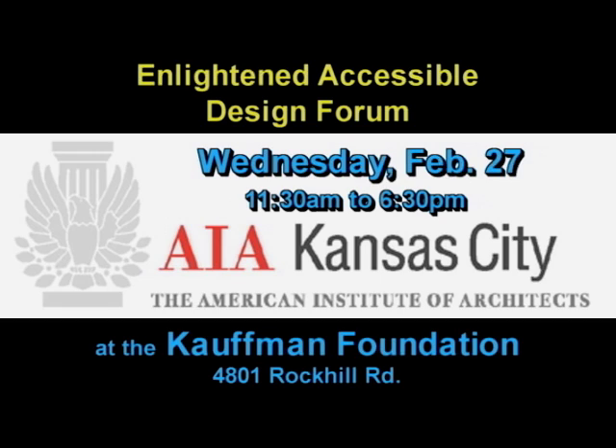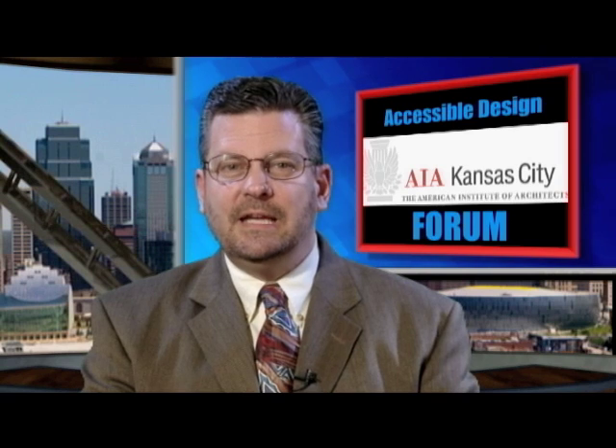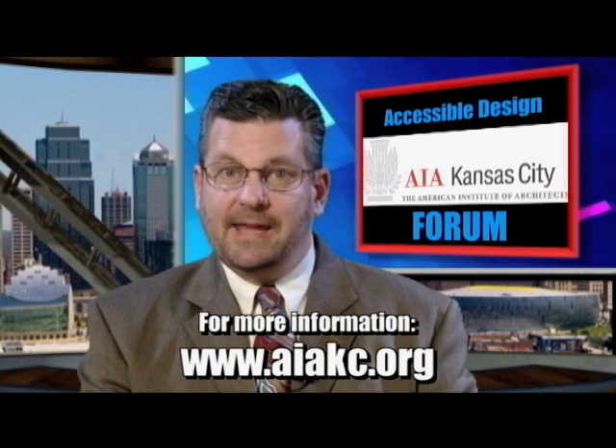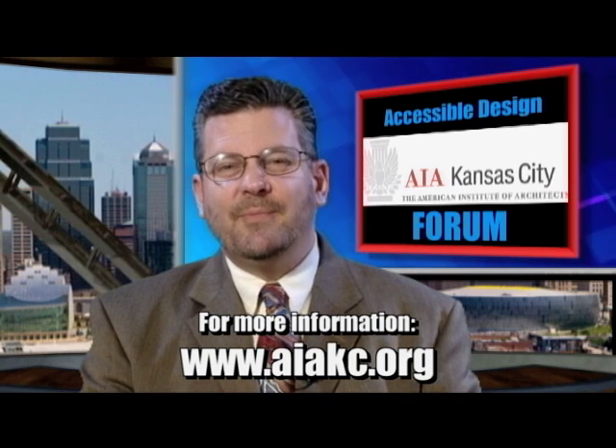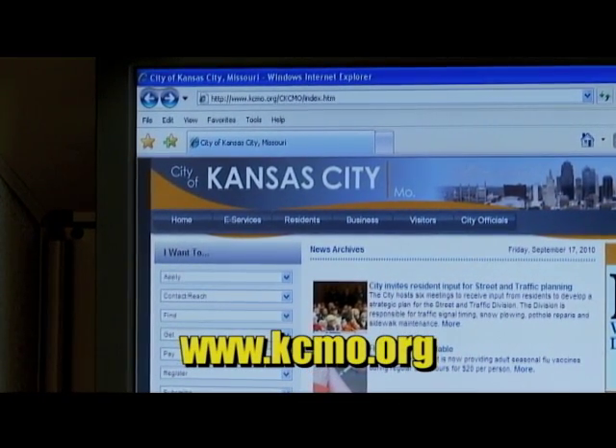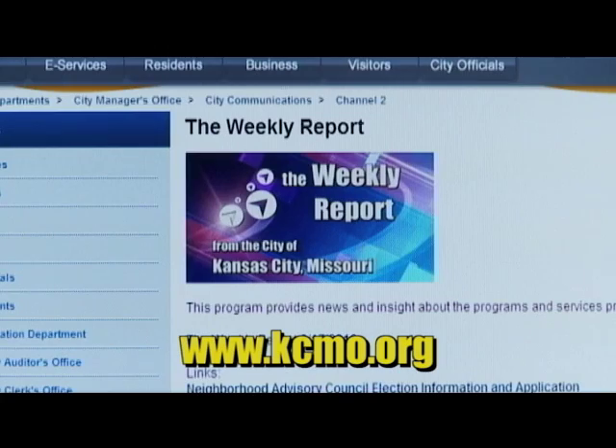Area architects, builders, and engineers are invited to attend the Enlightened Accessible Design Forum on Wednesday, February 27th from 11:30 a.m. to 6:30 p.m. at the Kauffman Foundation. The forum is hosted by the Mayor's Committee for People with Disabilities and the KC Chapter of the American Institute of Architects. The goal of this event is to brainstorm ideas to make Kansas City more publicly accessible, especially to those with disabilities. For more information, please visit aiakc.org. For more information about this or any of today's stories, please log on to kcmo.org, scroll to the bottom right-hand corner, and click on the Weekly Report for links.